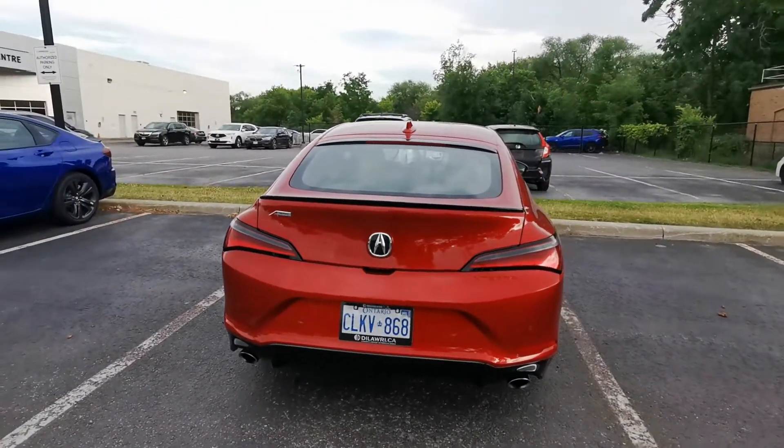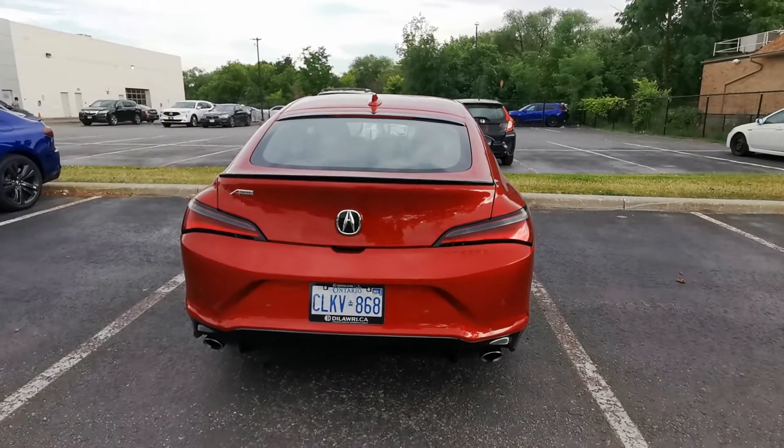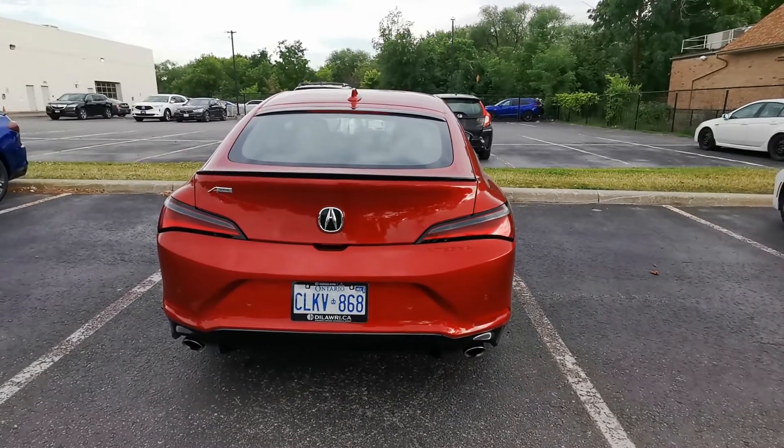On the move, driving around, I happened to drive by this dealership and was surprised that this Acura Integra is actually just parked in the parking lot — so this is the Integra spotted.